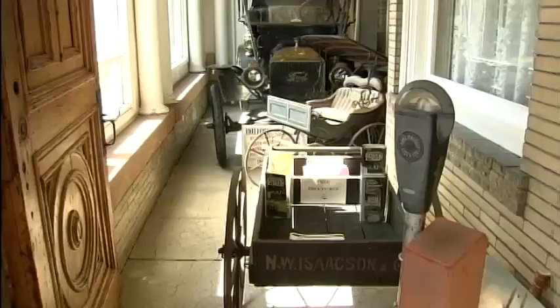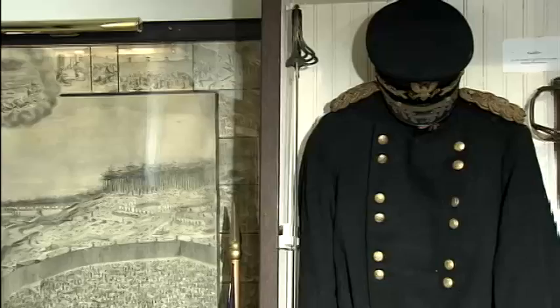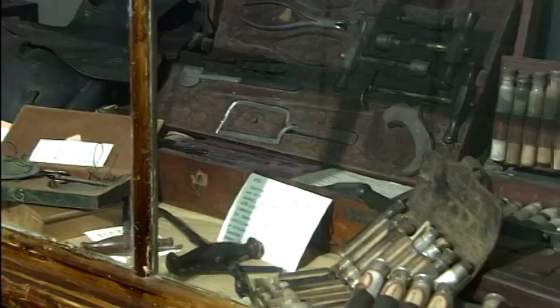Today the rooms and hallways of the Norrises' home are filled with the collections of the Bureau County Museum. Here, items remind visitors of the area's first settlers, of past conflicts, and the changing technology. Nowhere is that more dramatically emphasized than in the medical collection.